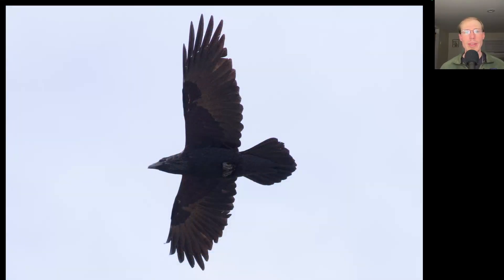Here we have a large corvid that was soaring. We see a large head and bill, and if we look at the tail it's diamond-shaped because the central tail feathers are quite a bit longer than the outer tail feathers — a nice diamond-shaped tail of the common raven. Here we have another red-tailed hawk. The photo was taken towards the sun so you can't see the detail too well, but you can just make out the belly band and the dark patagial bars, and this bird is carrying some kind of prey, probably a small rodent.